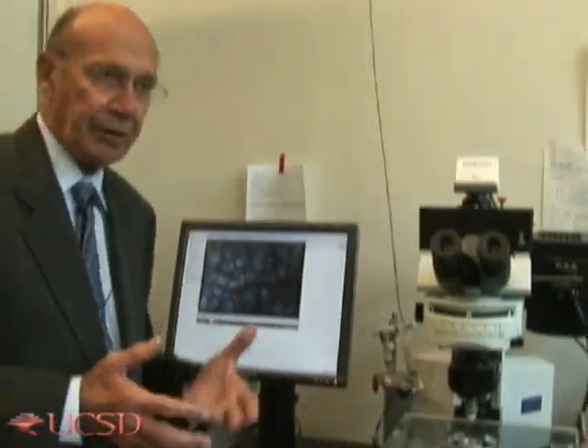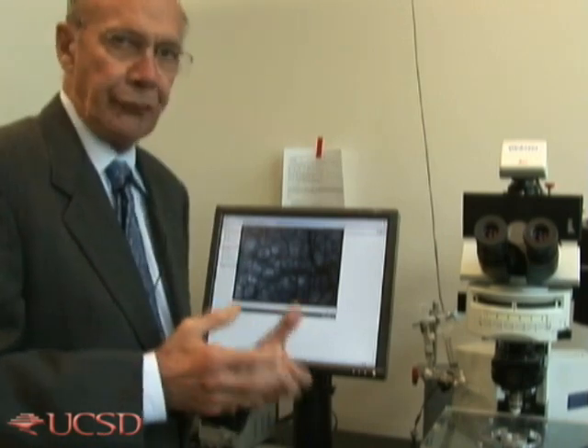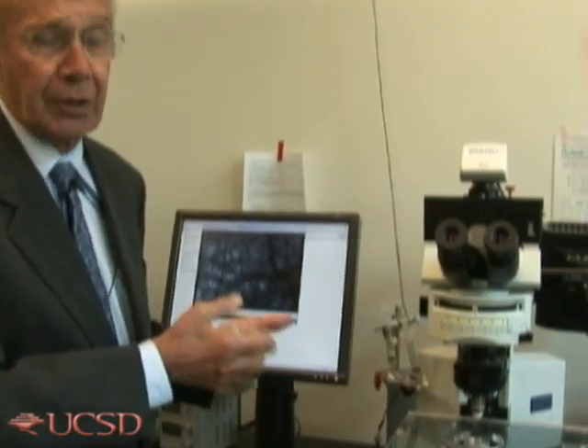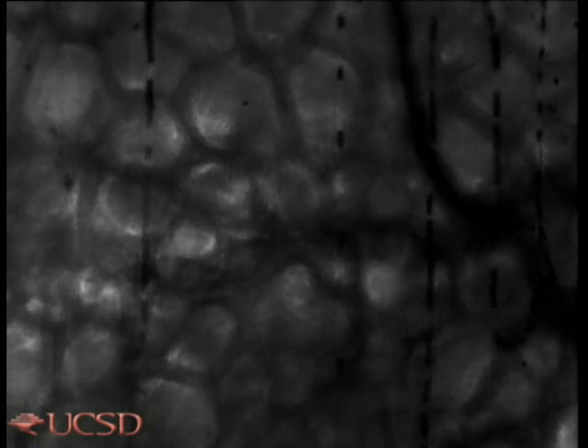After this severe blood loss, the animal goes into what we call hypovolemic shock. And this is the condition from which we are trying to rescue the animal by using hypertonic hyperviscous fluid, which, as you can see, produces a sudden increase in the number of capillaries through which there is blood flow. The capillaries themselves become filled with red blood cells, which bring back oxygen to the tissue and the necessary nutrients.